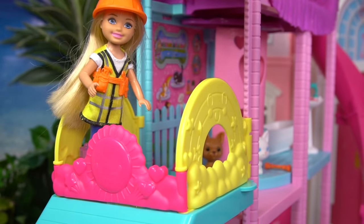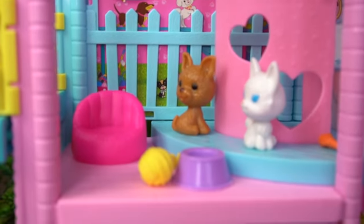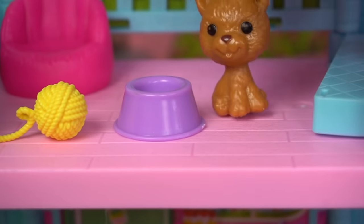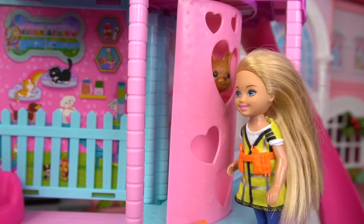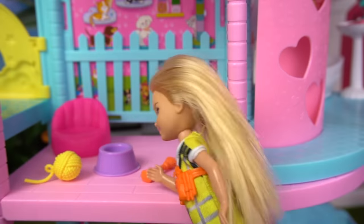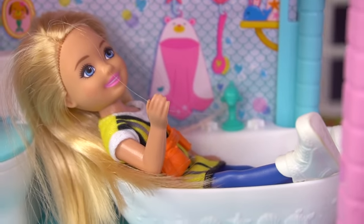We're kind of up high! We know how much you love pets, so you have your own little room to play with them. This is so great! Peekaboo! I love this so much. We figured you would spend a lot of time in your clubhouse, so a bathroom was a must-have. This bathtub is comfy!